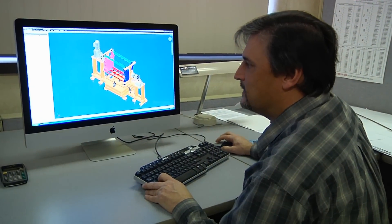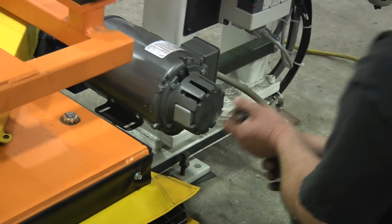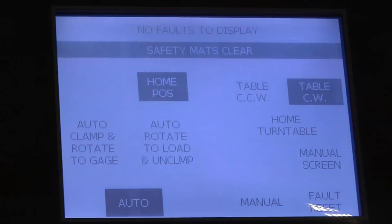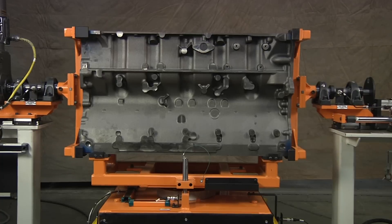From here you can see what a finished product looks like. For our customer, their primary concern was operator safety. With that understood, we installed two-handed operator controls and safety matting. This is just another example of what we can do when we partner up with one of our valued clients.